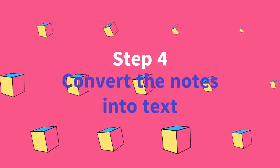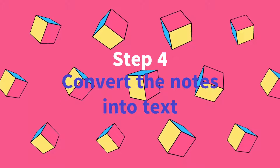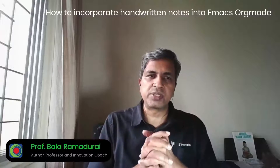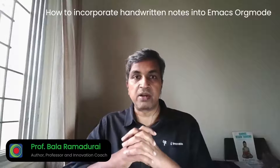And your OrgMode system has access to this folder. Step 4 — optional: convert the notes into text using Google Keep or just type the thing one more time. Then you can process that in your OrgMode system as you always do in your inbox.